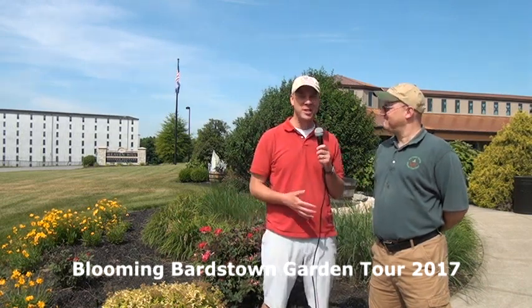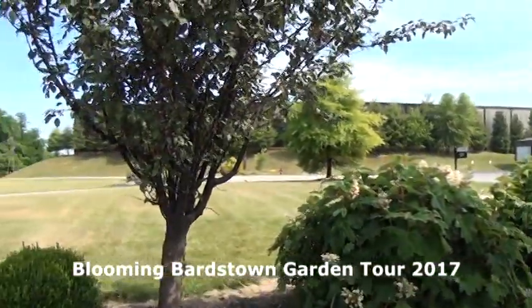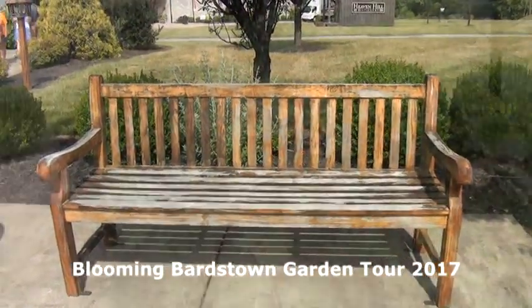Hi, I'm Gary White for Channel 6 Central Kentucky Television and we're here for the 14th Annual Blooming Bardstown Garden Tour in beautiful Bardstown. I'm here with Bill Fell who has been taking us on the tour for years now. We're starting out at our public site today at the Bourbon Heritage Center, and they have some great landscaping they've shared with us on the tour.